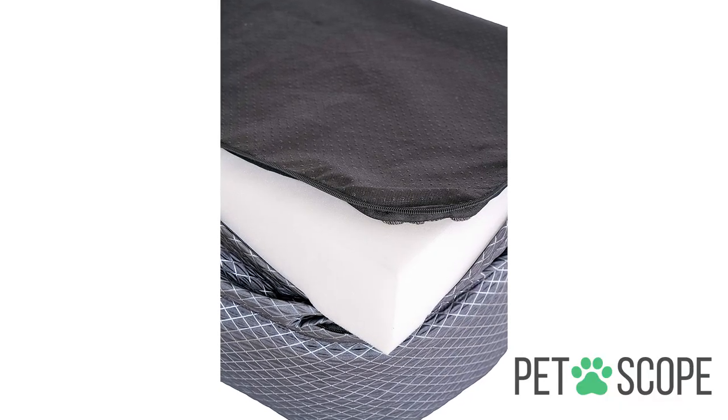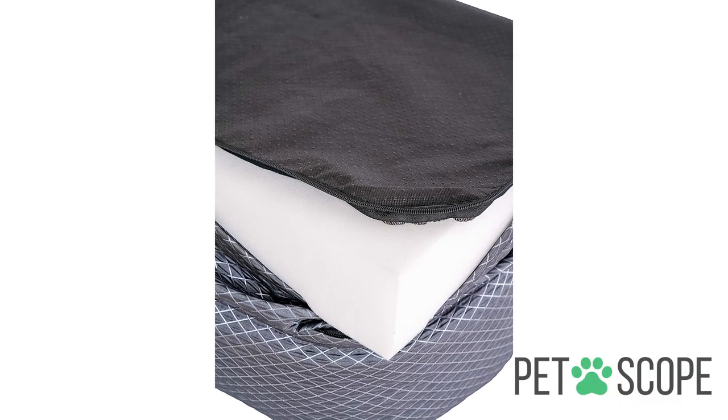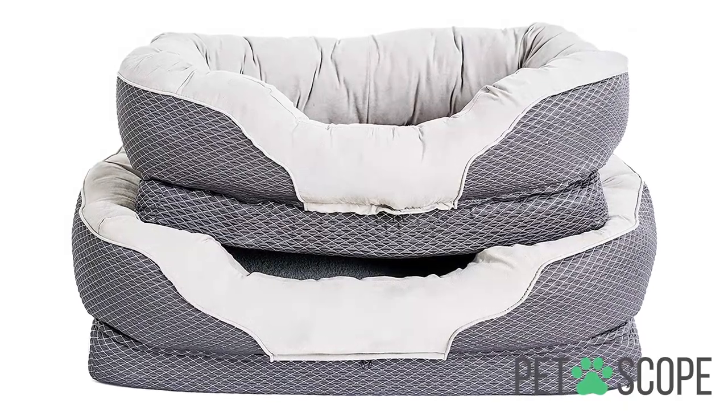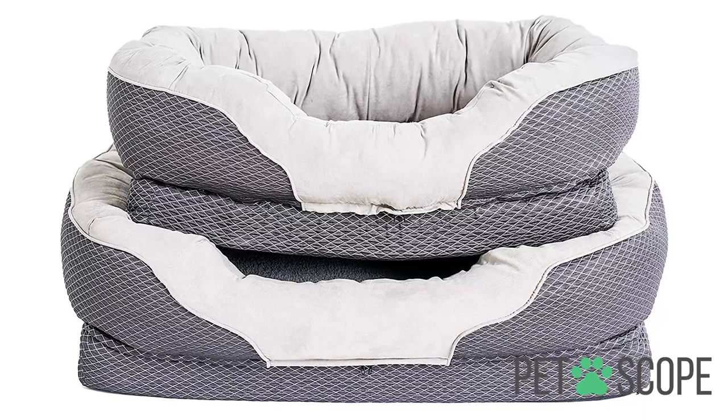Its padding is designed to reduce any type of discomfort, with extra comfortable cotton padding on its side supports so that your dog can rest its head. The cover is easy to remove and machine wash. Firmly orthopedic, this mattress is made of foam profiled for greater comfort, with thick padding for all ages of dogs, providing great relief from arthritis.